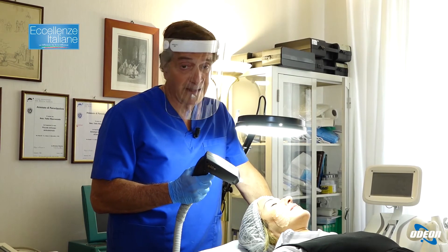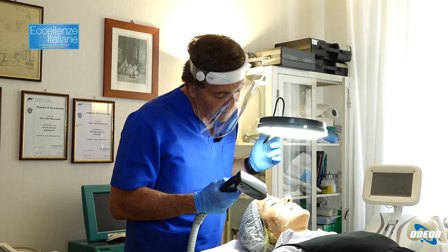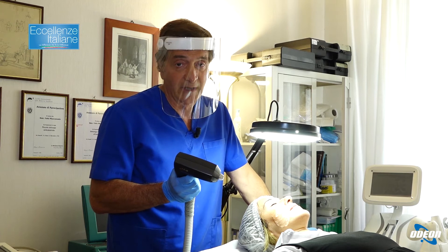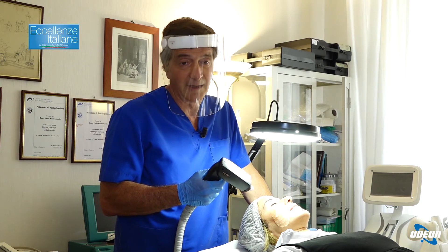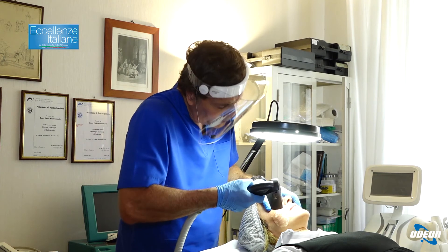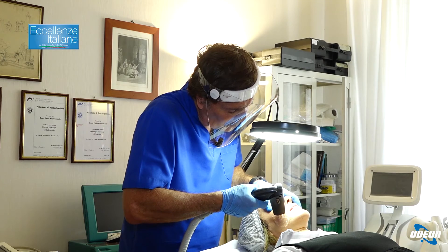Facendo prima il trattamento con il laser a diodo frazionato, mi sono reso conto che c'è una piccola angiomatosi che voglio adesso trattare con il laser a diodo a 915 nanometri, che mi coagulerà l'emoglobina all'interno del vaso e me lo farà scomparire. Eccolo qua.